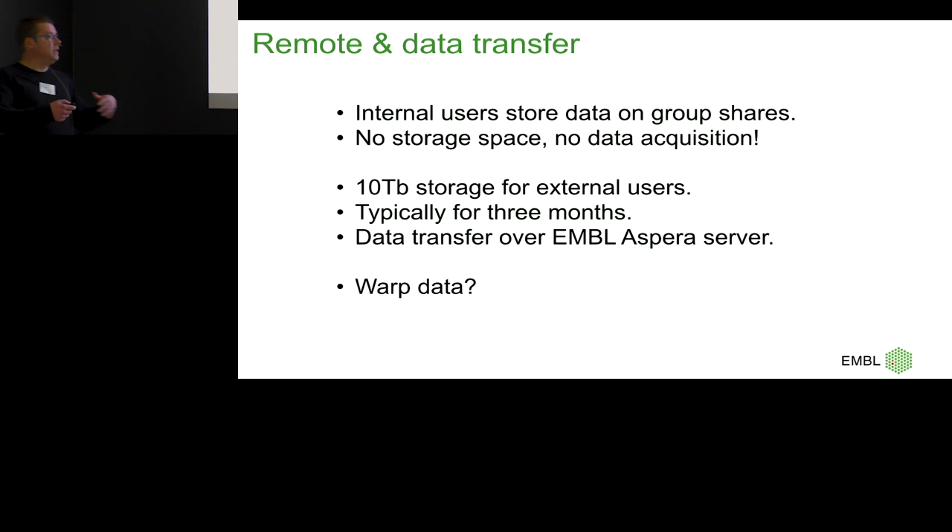For remote and data transfer: internal users' data is written to the network by the FrameWatcher pipeline. I require users to have group space — if you don't have space, you're not collecting. I don't want people coming in with external disks because that slows the whole pipeline down. For external users, we have 10 terabytes. It lasts for months because datasets of 9,000–10,000 images are typically only 200–400 gigabytes, thanks to LZW compression and a low dose rate under 4 electrons per pixel per second.